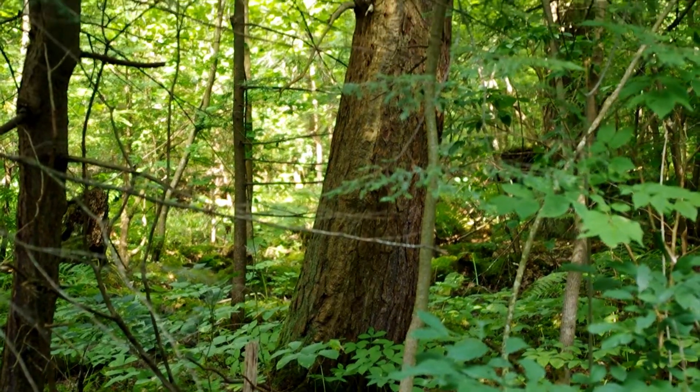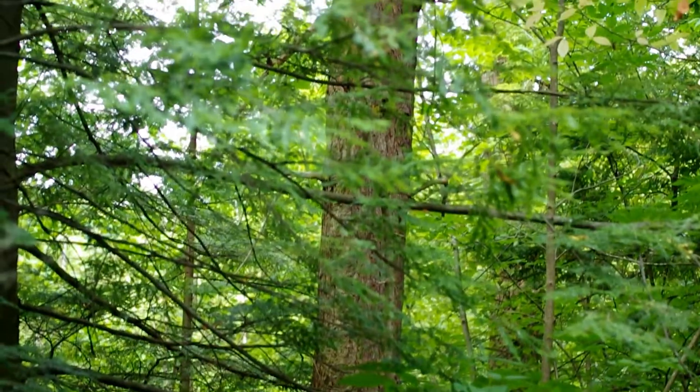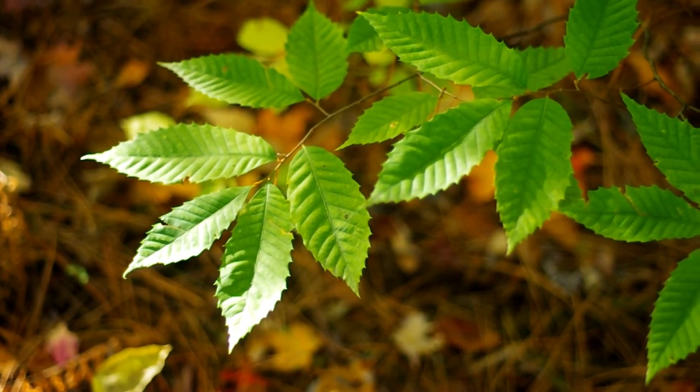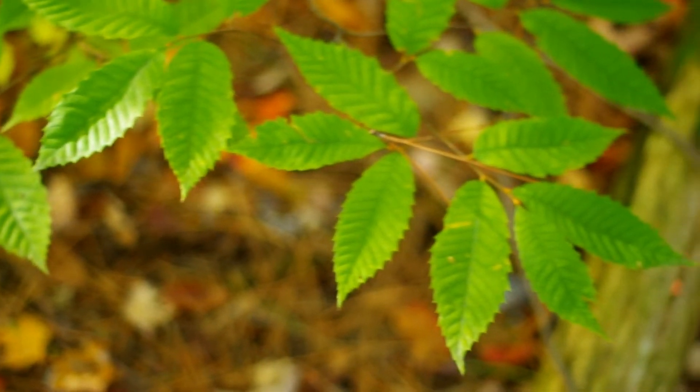The College Lodge Forest needs your help. Once our community matches a $200,000 challenge gift, we will have reached our fundraising goal and can purchase the forest, saving it forever. We have until December 31, 2020 to meet that goal. Would you consider making a donation today? Visit WNYLC.org/donate.